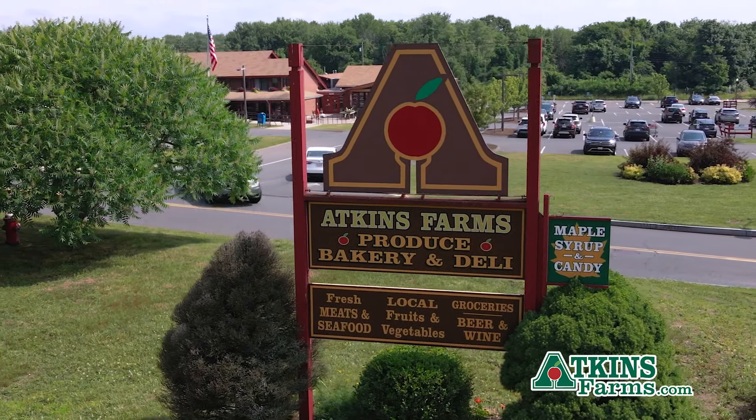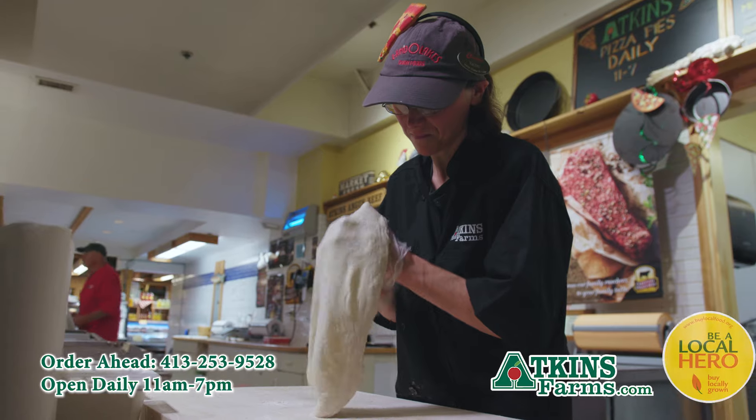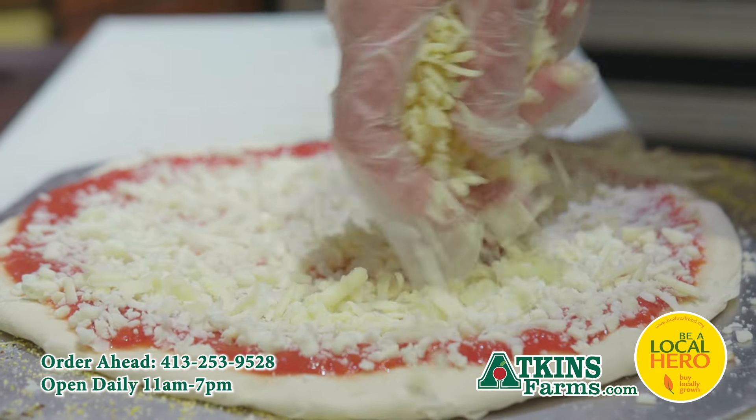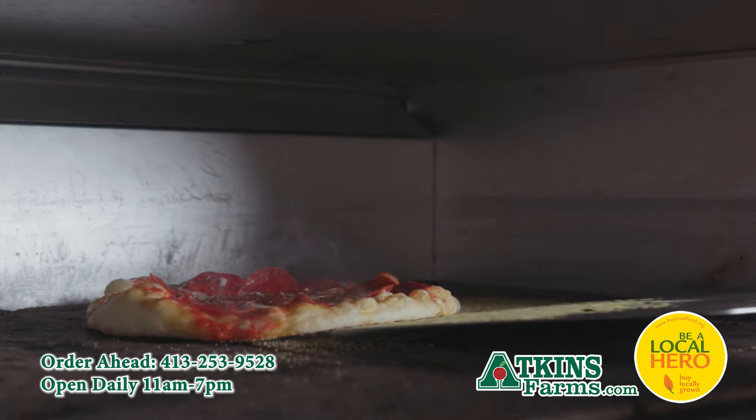Introducing something new at Atkins Farms — Atkins' own artisan thin crust pizza made with the freshest quality ingredients, featuring Chef Roger's homemade sauce. His secret recipe adds a delectable twist to thin crust pizza with a blend of herbs and spices that really takes it to the next level.